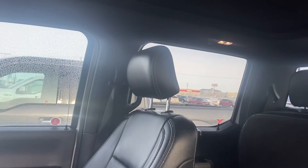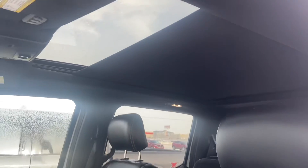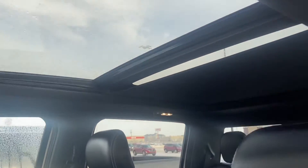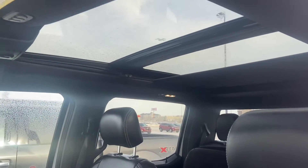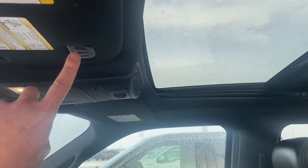I'll just turn this on so we can open that up. The first touch will just open it up for the front and then the second touch will do the back as well, letting plenty of light come in there. You've also got a universal garage door opener built into the visor.